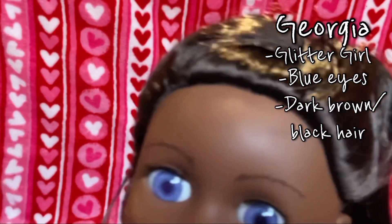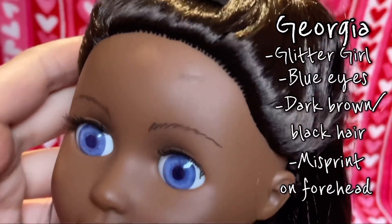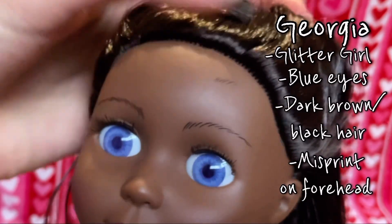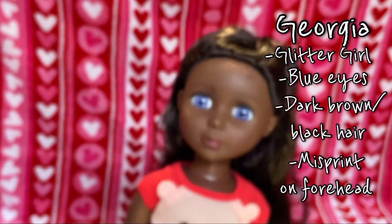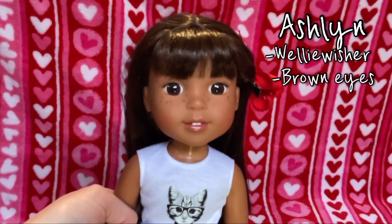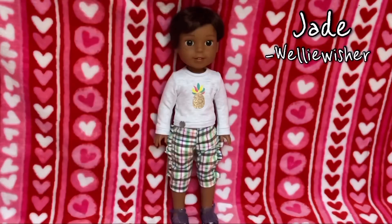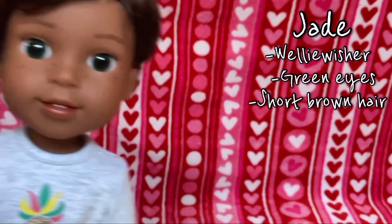This next doll is a Glitter Girl with white and brown hair, but sadly they kind of misprinted on her forehead. If you can see — you can see her eyebrows, but then they didn't print the other eyebrow right, which is very disappointing. She is still a beautiful doll though. This is Ashilyn, she is a Wellie Wisher from American Girl — she has brown eyes with long brown hair. This is Jade, he was one of the newer Wellie Wishers from American Girl — he has green eyes and short brown hair.